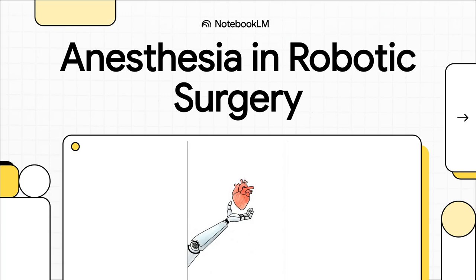Welcome to The Explainer. Today, we're pulling back the curtain on something pretty incredible: the science of anesthesia. It's this hidden world that actually makes the mind-blowing precision of robotic surgery even possible.